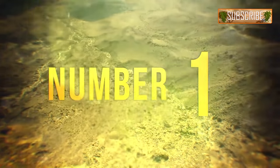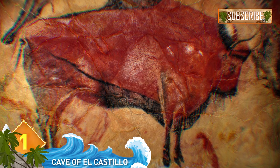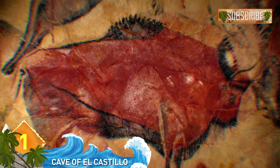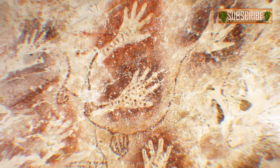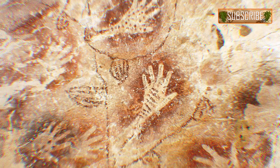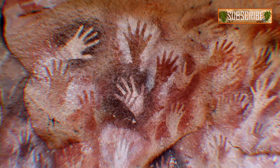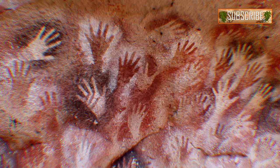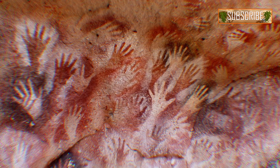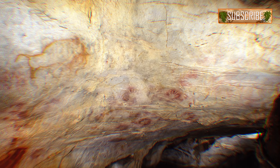Number 1: The Cave of El Castillo. The Paleolithic paintings found here date back at least 40,800 years and many consider it to be the oldest example of European cave art. This location has some of the most iconic cave art yet found. The panel of hands is a series of hand stencils created by blowing or spitting paint onto the walls of El Castillo Cave tens of thousands of years ago. From a distance, the hand stencils look like a series of crimson dots on the cave wall.